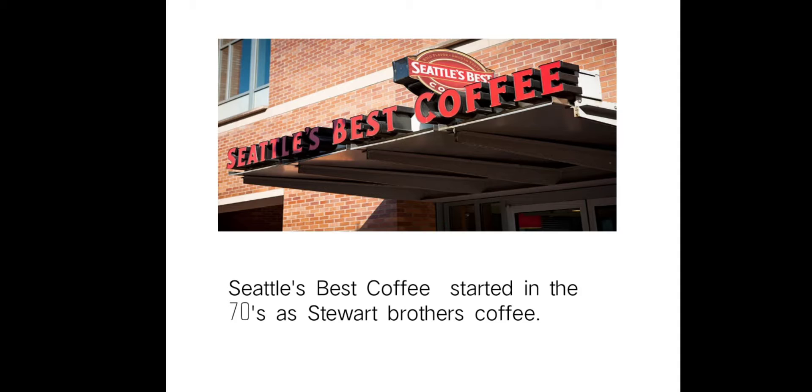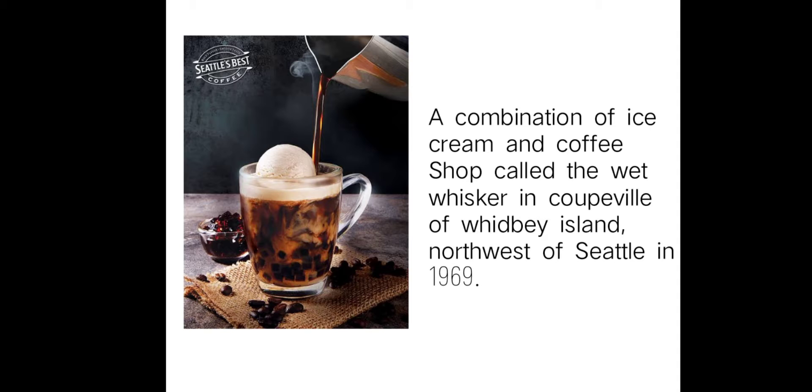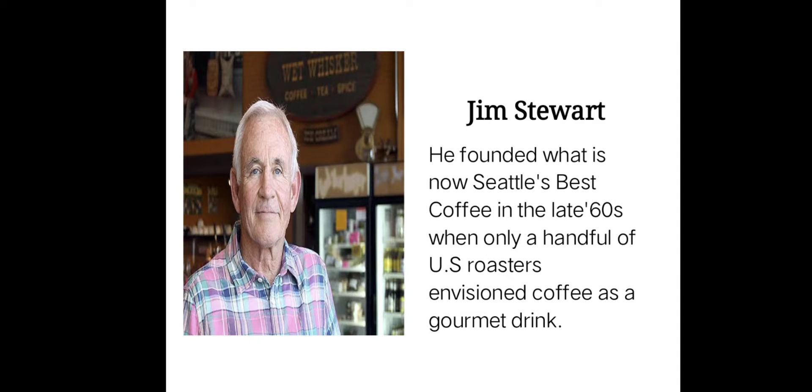Seattle's Best Coffee started in the 70s as Stewart Brothers Coffee, brewing surprisingly smooth coffee with just a 12-pound peanut roaster on Seattle's Pier 70. Seattle's Best Coffee is known for a combination of ice cream and coffee shop called the Wet Whisker in Coffee Bean of Whidbey Island, northwest of Seattle, in 1969.